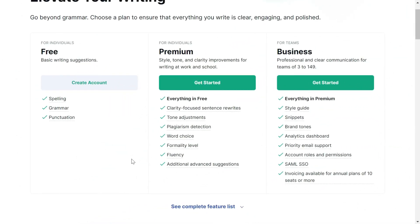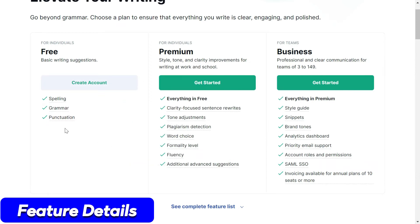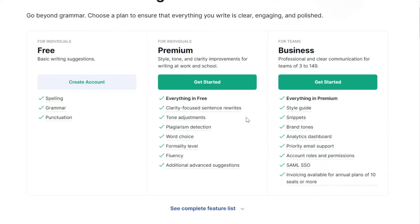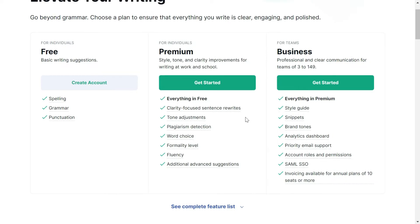Within Premium, you will get everything that is in the free plan — spelling, grammar, and punctuation checker. You will also get clarity-focused sentence rewrites, which means it will suggest you rephrase your sentences, tone adjustment, plagiarism detection, word choices, formality level, fluency, and additional advanced suggestions.